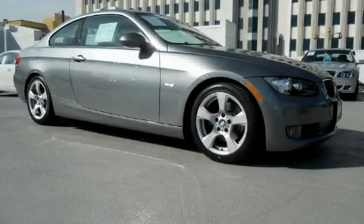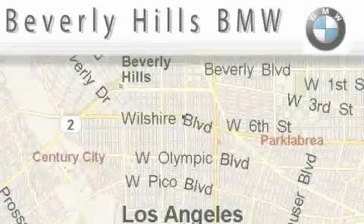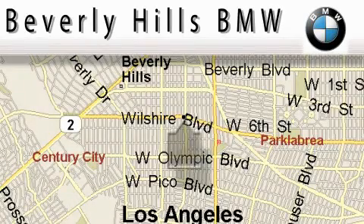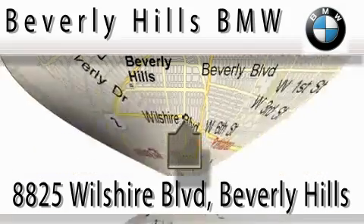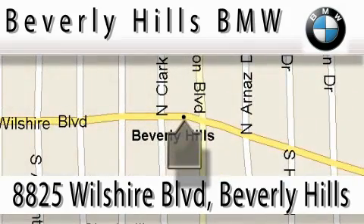Contact us today to arrange your test drive. Beverly Hills BMW is located at 8825 Wilshire Boulevard in Beverly Hills. Our main objective is to make your experience at our dealership a satisfying one.